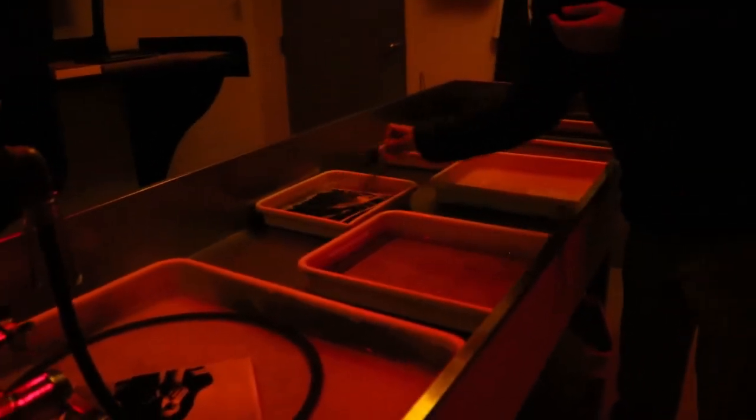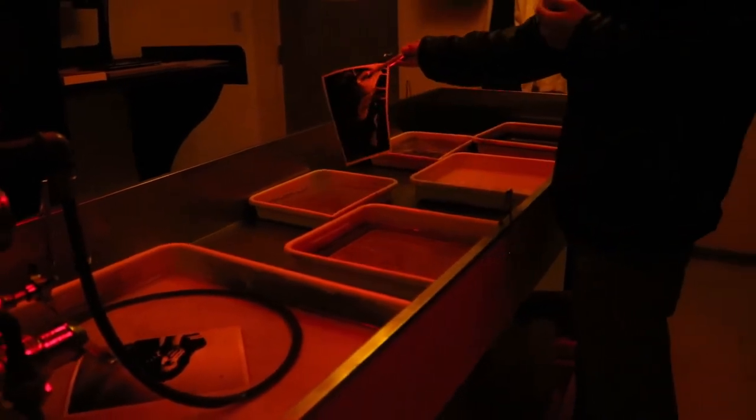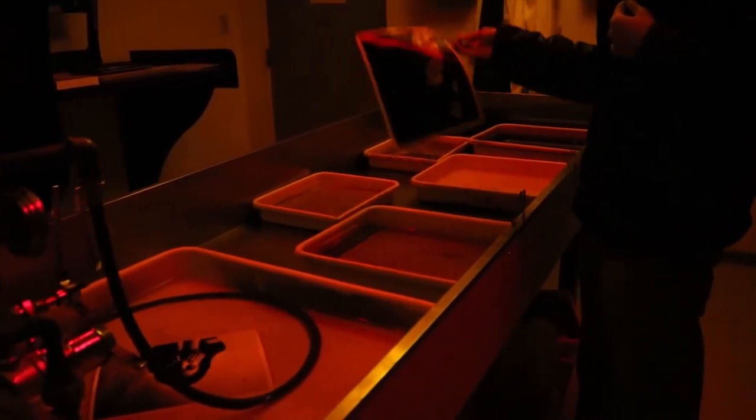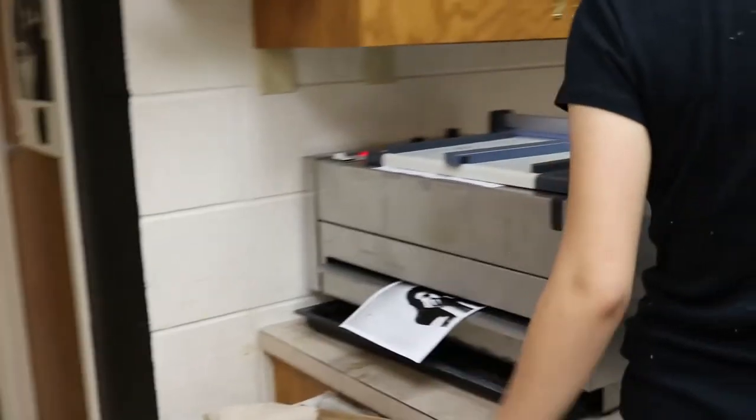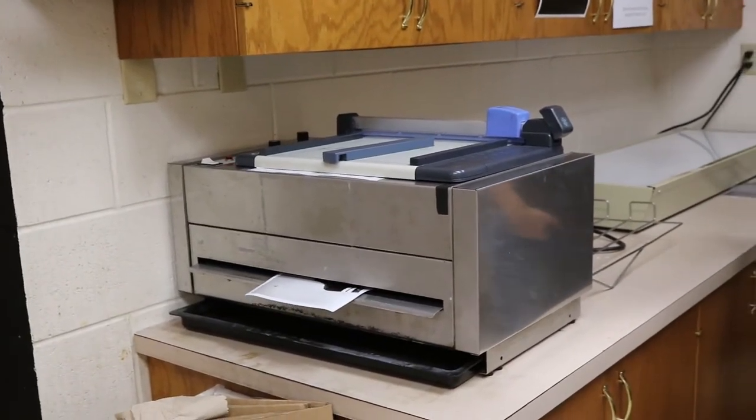By teaching the Intro to Photography class with film — traditional 35mm film — I like to use the analogy that it slows things down, sort of like slow cooking.